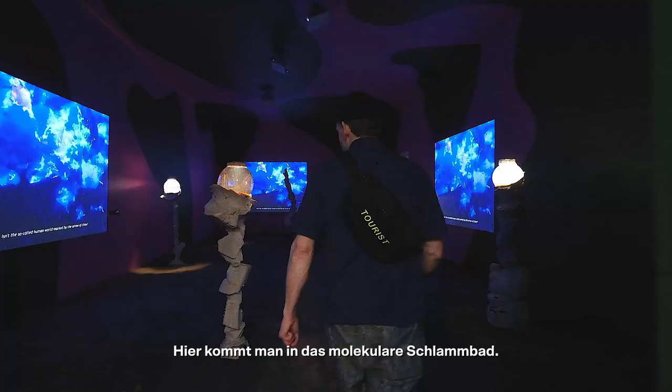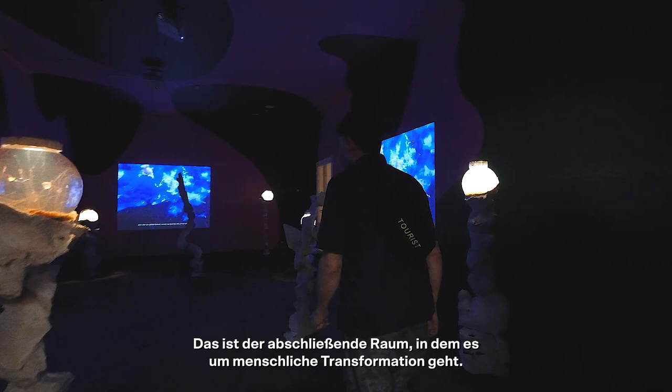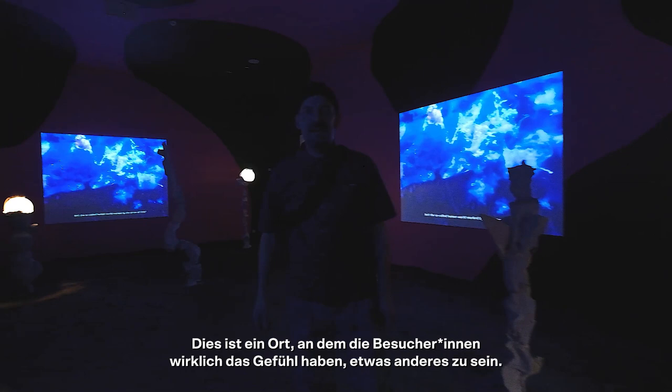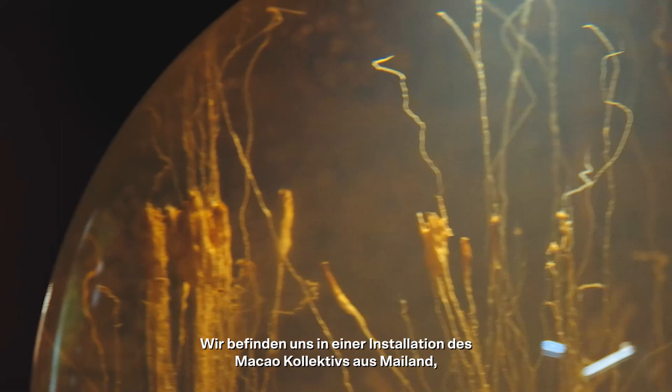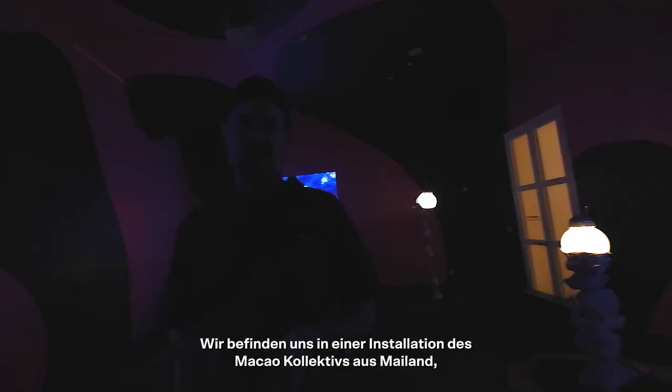And now you come into the molecular mud bath, the final room, which is really about human transformation. This is a place for the visitor to really feel to be something else. We are in an installation by the Macau Collective from Milan, which is essentially an interactive sculpture.